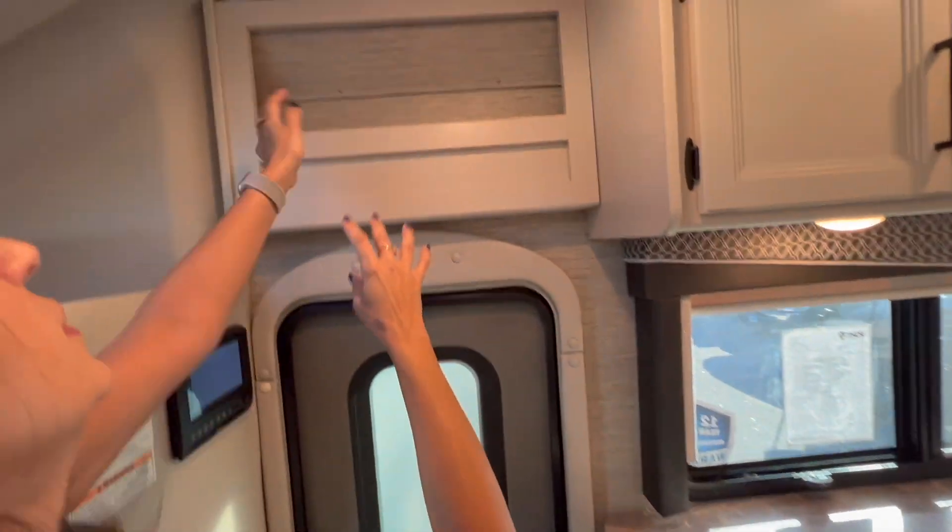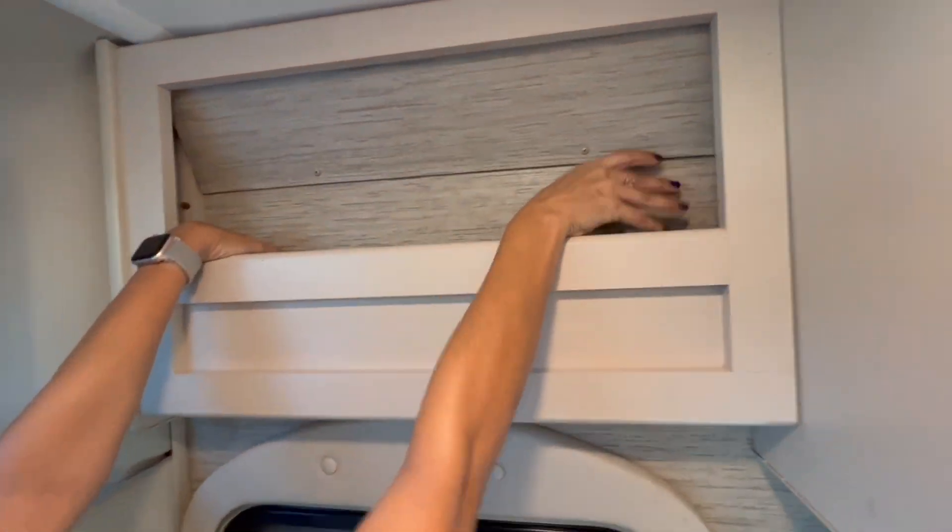On the other side you have two 110 outlets, your master on/off switch, and the solar charge controller. Up above the door here there's an area where you can also store some items.